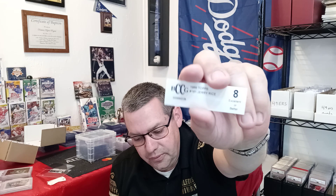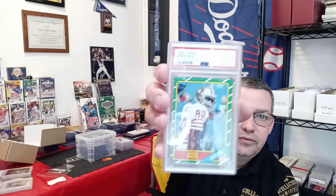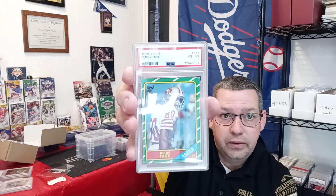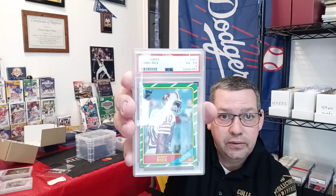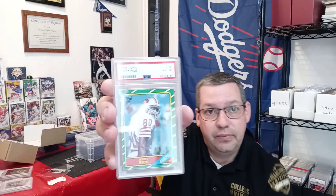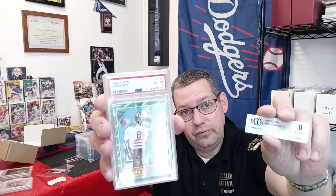Next is a 1986 Topps Jerry Rice Rookie Card. It was a BCCG 8, but this thing was beat up and I knew it. It came back a PSA 4 — a big difference right there. But this is a Jerry Rice Rookie Card, still very cool. I'll probably try to move up eventually, but that's a big dramatic grade drop.